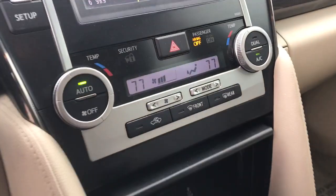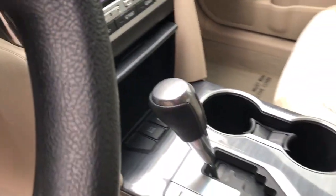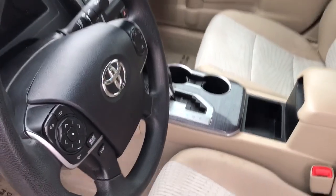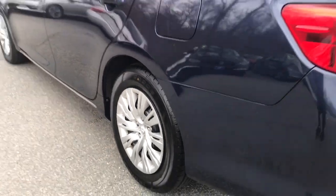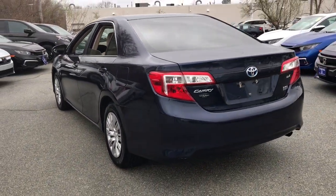Keyless entry, 4-cylinder engine, keyless start, iPod, MP3 input, dual-zone AC, Bluetooth, hybrid, electronic stability control, vehicle anti-theft system, pass-through rear seat.